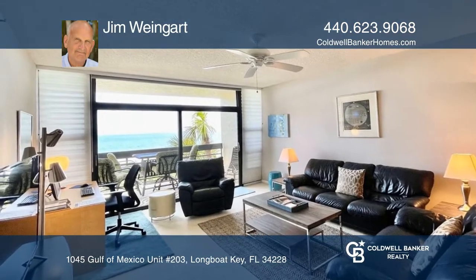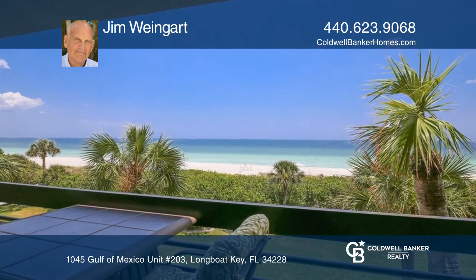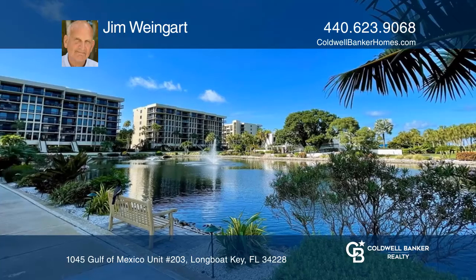Welcome to this upgraded beachfront home with unparalleled ocean views. This home features a tastefully remodeled kitchen, two bedrooms, two bathrooms, and a scenic porch to enjoy breakfast and see the dolphins.